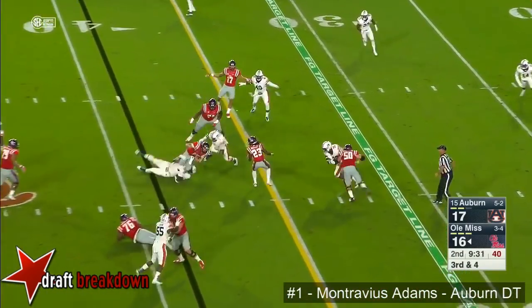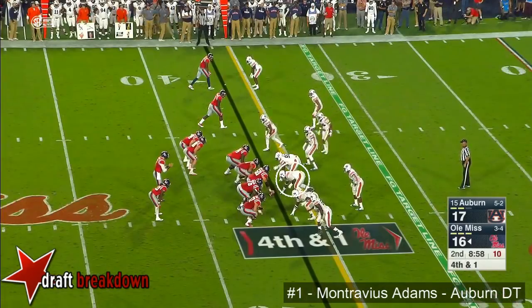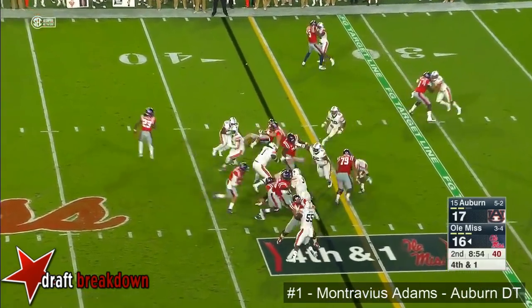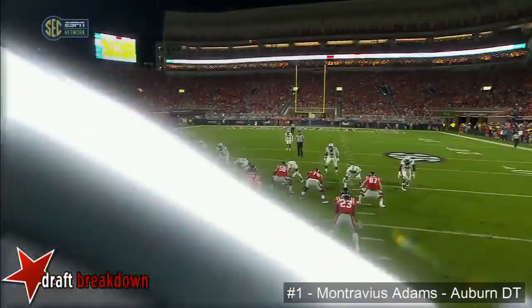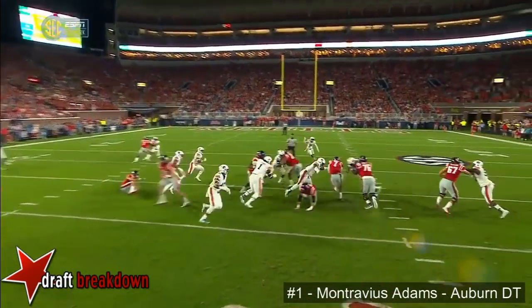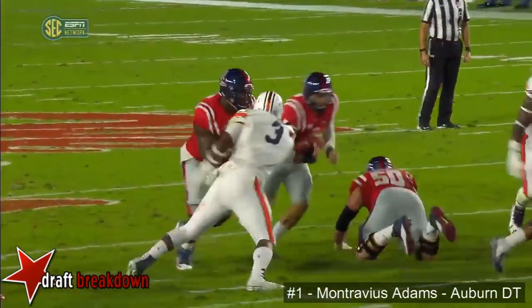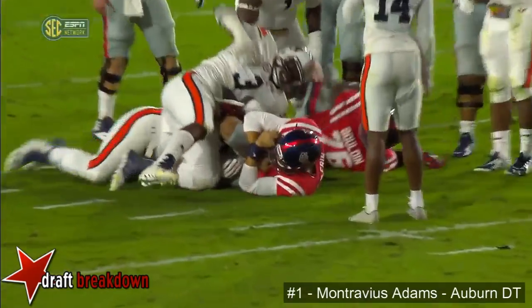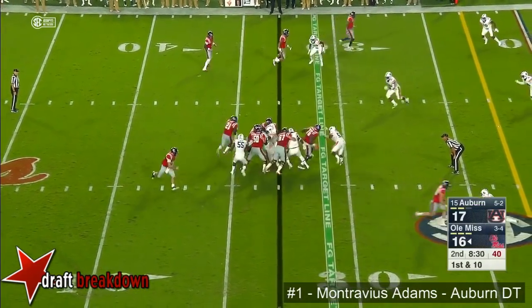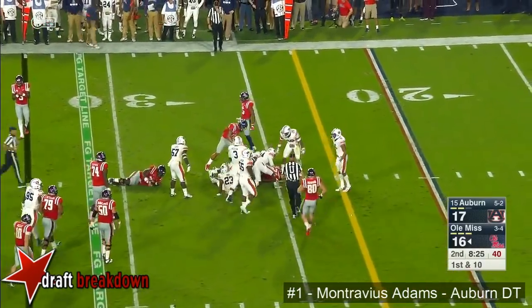Third down and four. Quarterback draw by Kelly — will not get the first down. Read option, first down. The back was handing it off — watch number one. He runs with the running back thinking it was going to be handed off, and that opened the lane right where he vacated. Chase is after number 23 Brasley, and that opens up the hole. Judd the running back steps out to the left for a strong run.